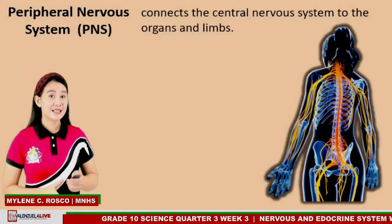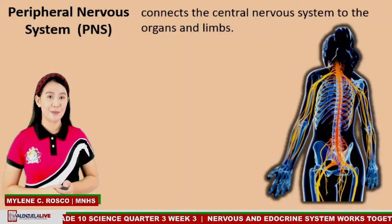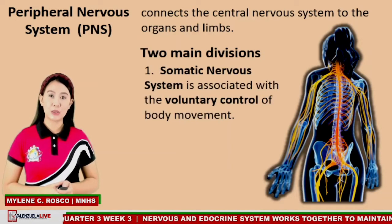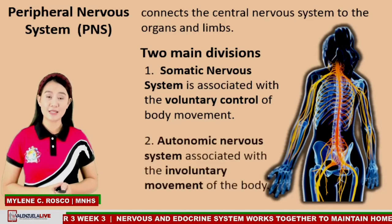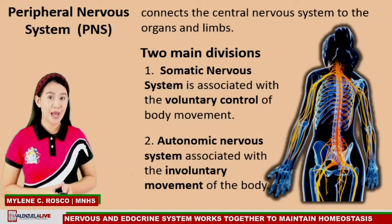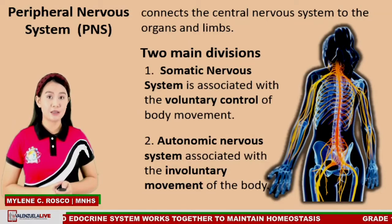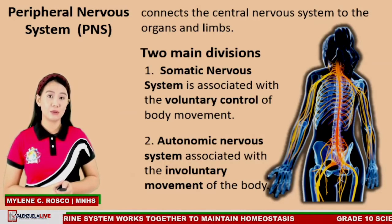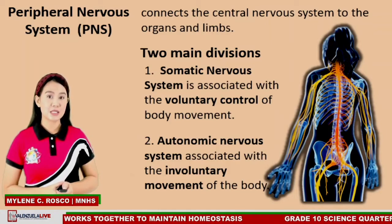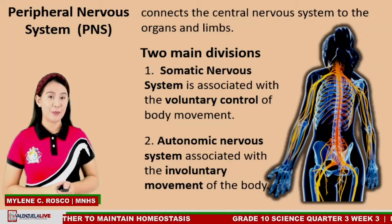The second part of the nervous system is the peripheral nervous system, or the PNS. The PNS connects the central nervous system to the organs and limbs, and it has two main divisions: the somatic nervous system, which is associated with the voluntary control of body movement, and the autonomic nervous system, which is associated with the involuntary movement of the body.